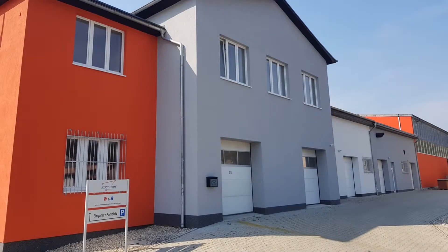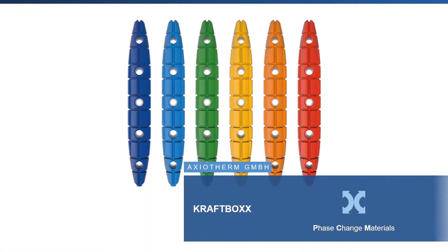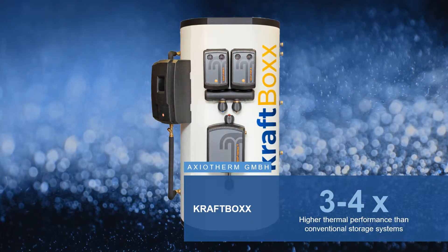Axiotherm has been working with phase change materials in all fields of engineering since 2015. PCMs absorb or release large amounts of latent heat when they change their physical state.